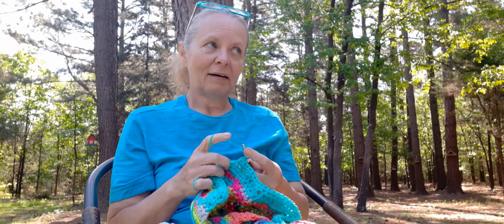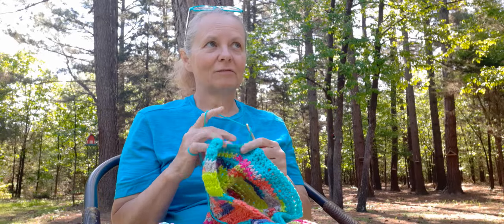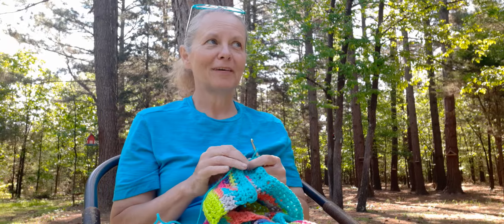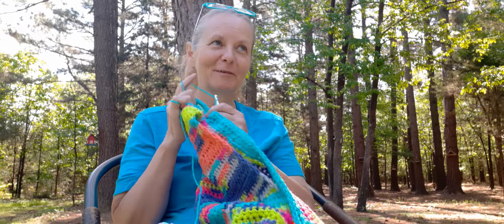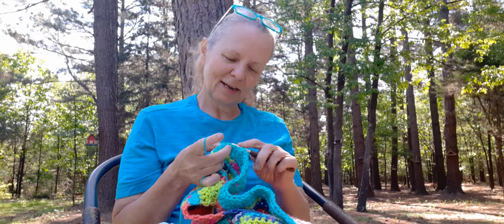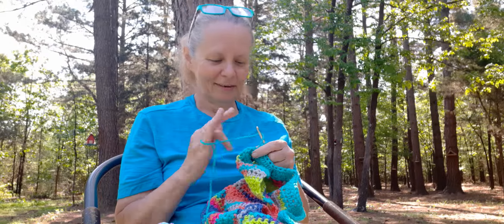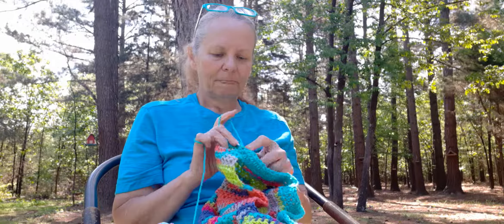I ended up getting like 35 hanging baskets — oh, there's a hummingbird, I hadn't seen them in a while, so they're back now! Anyway, I got 35 baskets and divided them up between my front deck and my back deck, and on top of that I've got a bunch of potted plants. Yes, I went a little crazy — I went hog wild buying everything.